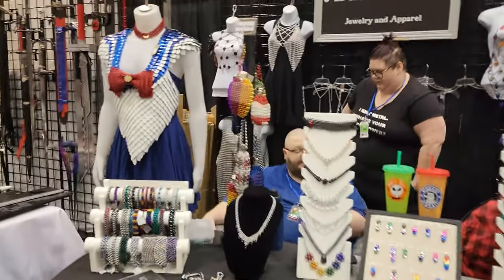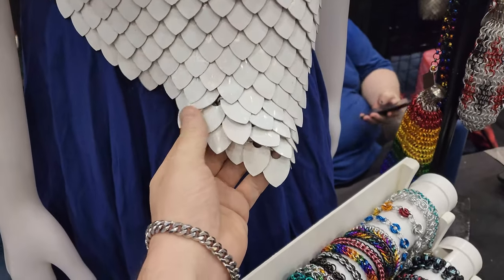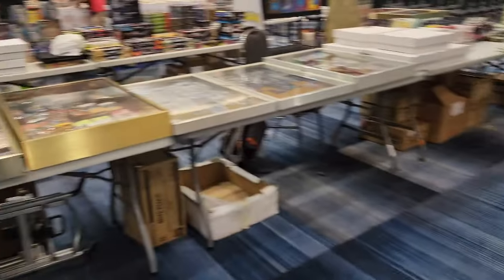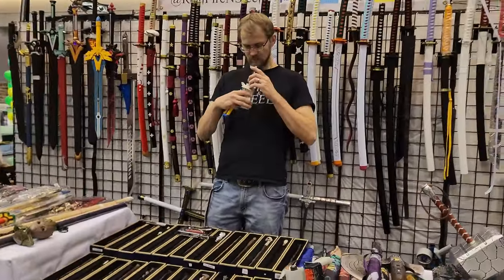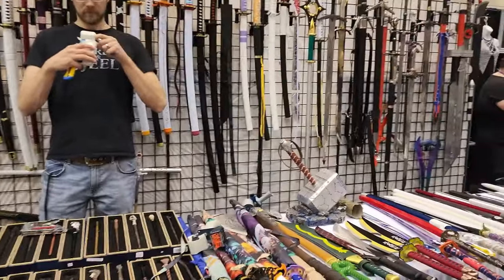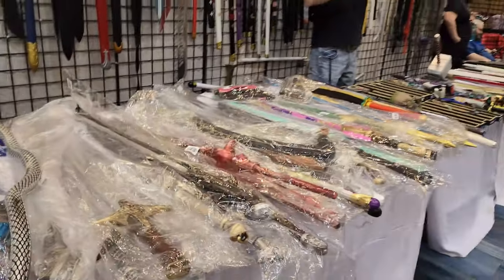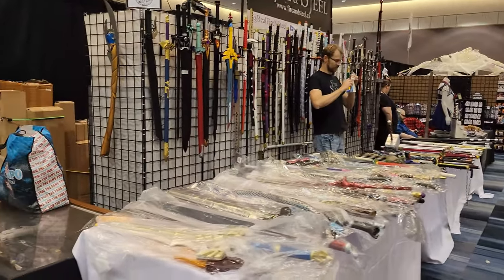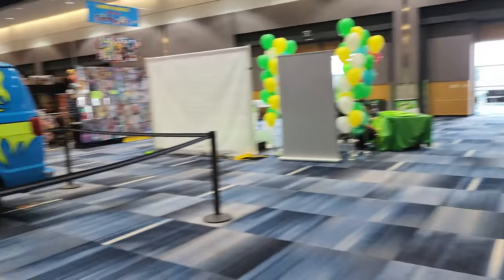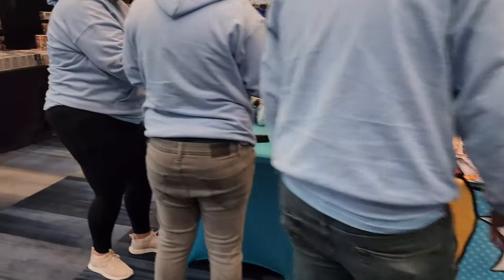These guys here — definitely come check this stuff out, it's pretty awesome. On the other side, everyone should definitely come check out Fire and Steel, probably the best swords guys ever — they always have lots of good stuff. Let's come around — we've got the Mystery Machine, some Scooby-Doo. Let's see what else we've got.